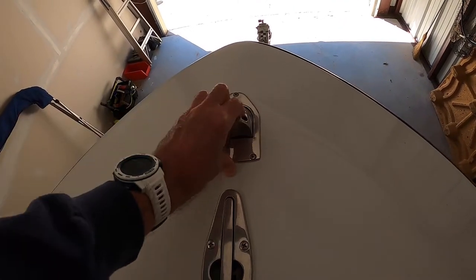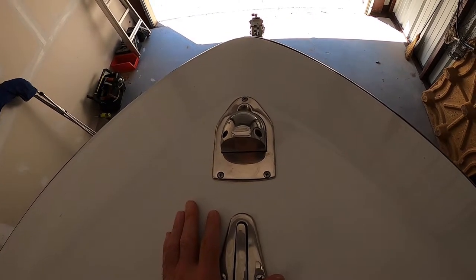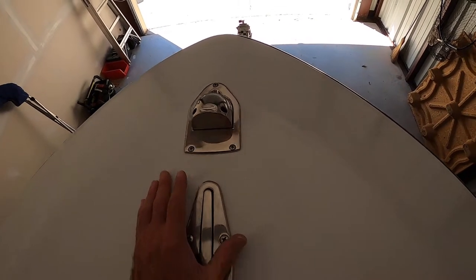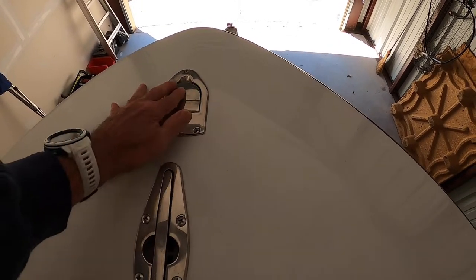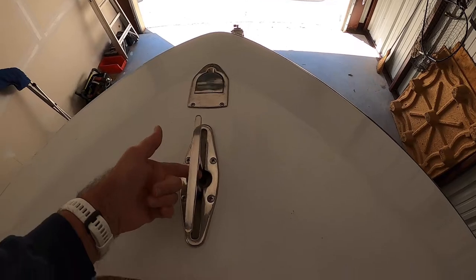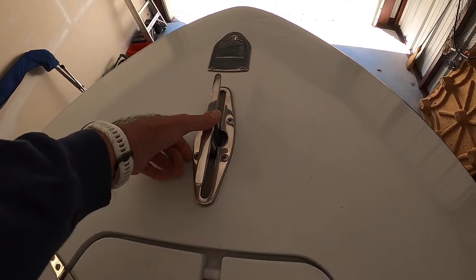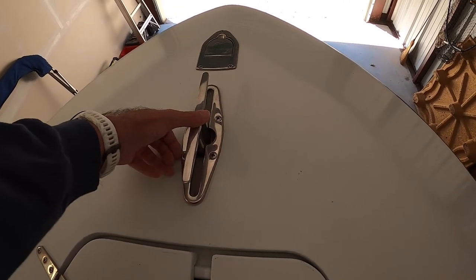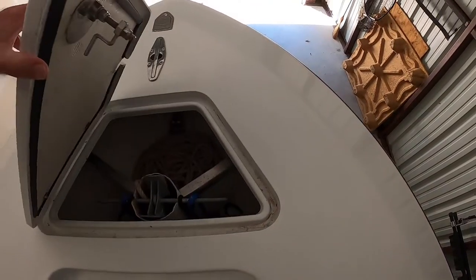Up here at the front are the running lights — they pop right up with your red port light and green starboard light, activated by a switch at the helm. Here is a pop-up cleat for docking. We also tie off our rig hook to this when we're hanging off a drilling rig. And here is the anchor locker.